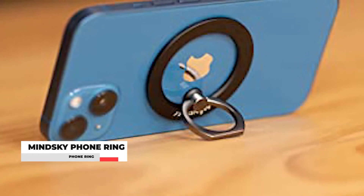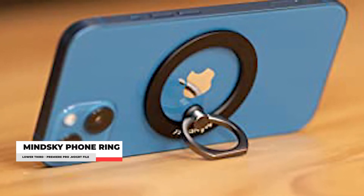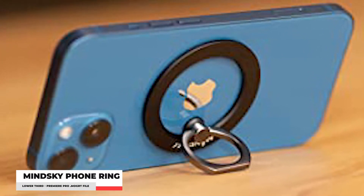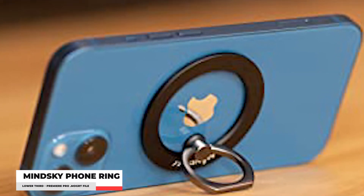Starting off with our first one: the MindSky phone ring. This is not only a phone ring but also a mini table stand for your smartphone. It has a double-folded design that can provide an infinite amount of possibilities.